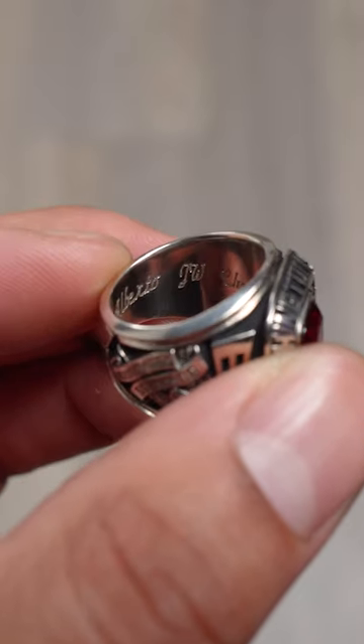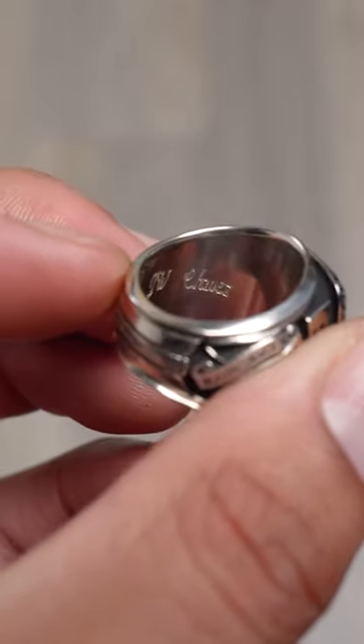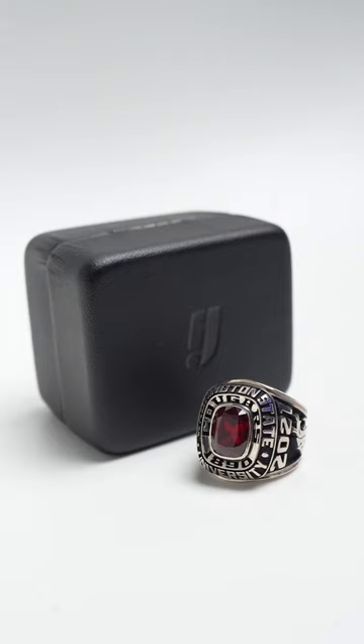The perfect finishing touch to make this a one-of-a-kind custom. So stand out and be unique, and get your class ring from Herff Jones today.